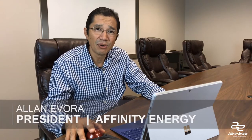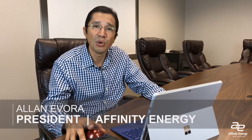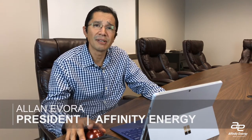Hey everybody, this is Alan Evora with Affinity Energy. Thanks for joining me today. Today we're going to talk about automating the testing and reporting of emergency power supply systems. This is something that we're seeing a lot more demand for within the healthcare industry, and it's an important topic because automating the testing and reporting reduces the amount of resources required to conduct the test, and also provides insights into possible predictive maintenance that we might need to perform on these systems.